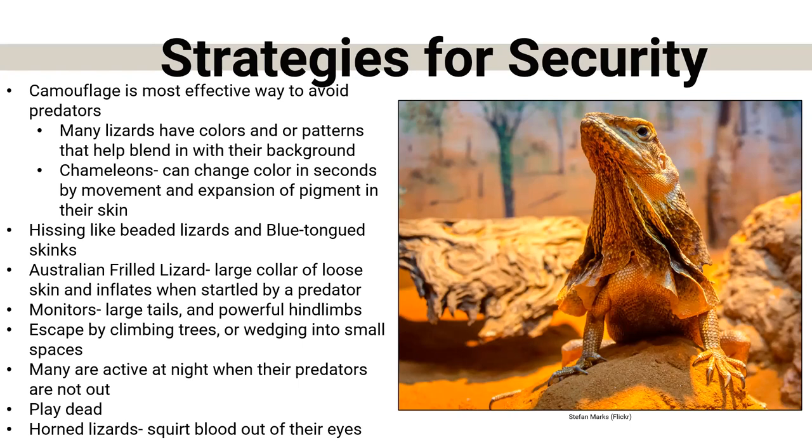Some lizards escape by climbing trees; a lot of Nebraska lizards just scurry — you'll see one for half a second and then it's gone under a log, piece of vegetation, or rock. Many lizards are simply active when predators are not, so if predators are out during the daytime, they'll be nocturnal. Some play dead. Some species — we have a Western short-horned lizard in Nebraska — are related to horned lizards that will actually squirt blood out of their eyes to deter predators. The one we have in Nebraska doesn't do this, but they're cousins to the ones that do.